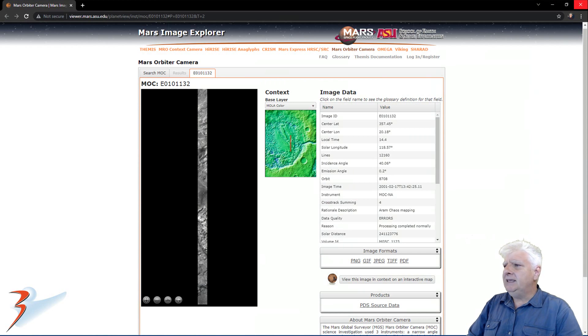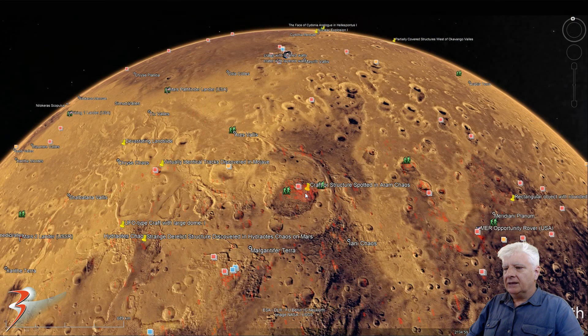The photograph we're looking at here, E0101132, is called Aram Chaos Mapping, acquired 2001-02-17 at about quarter to two in the afternoon. The anomaly we'll be checking out is located right there in the middle of this photograph, at coordinates 2 degrees 34 minutes north, 19 degrees 53 minutes west.